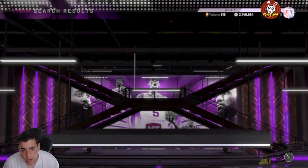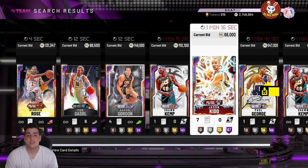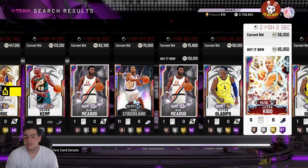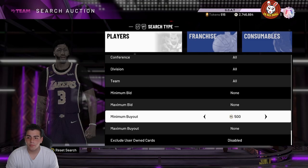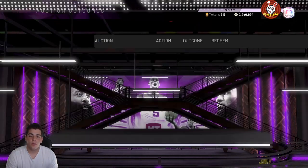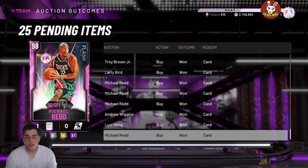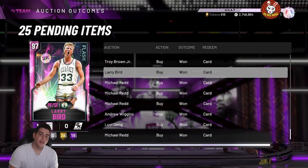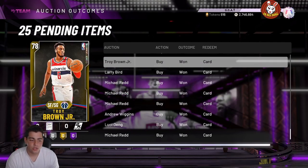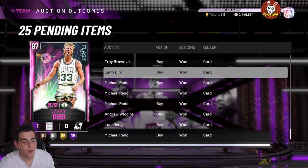Should you guys sell your cards right now? I do not think it's a good idea. I think the market is going to go up a lot within the next couple days, and then when Flash whatever drops on Friday it'll crash — but hold for now. Flash 5 and the Galaxy Opal Glitched filter are the best right now. That's all we've got for the video — I hope you guys enjoyed it, stay tuned for more content. Peace.